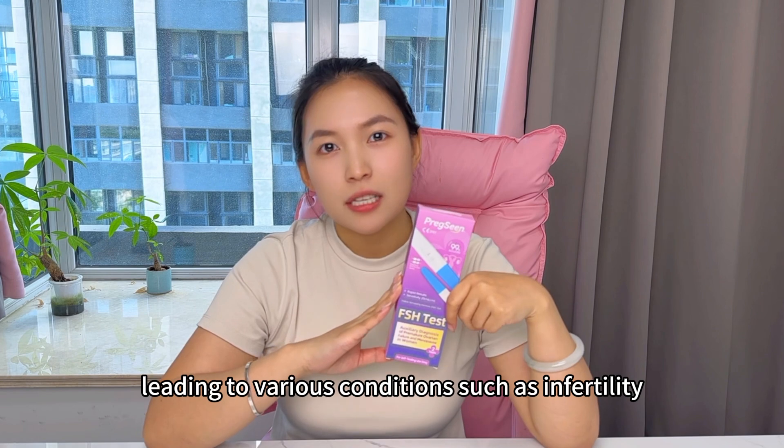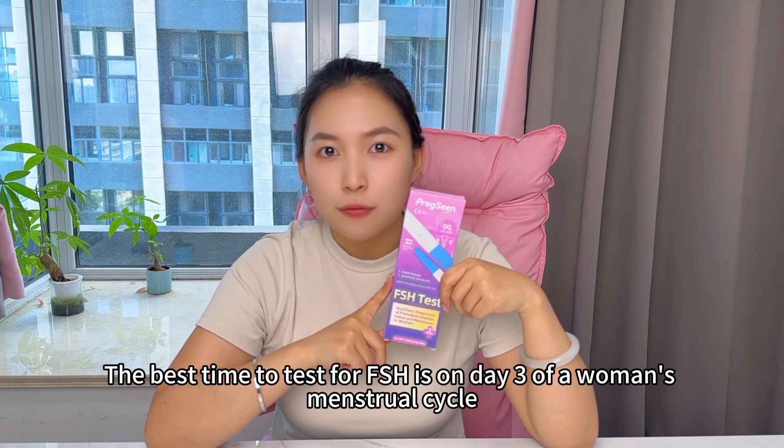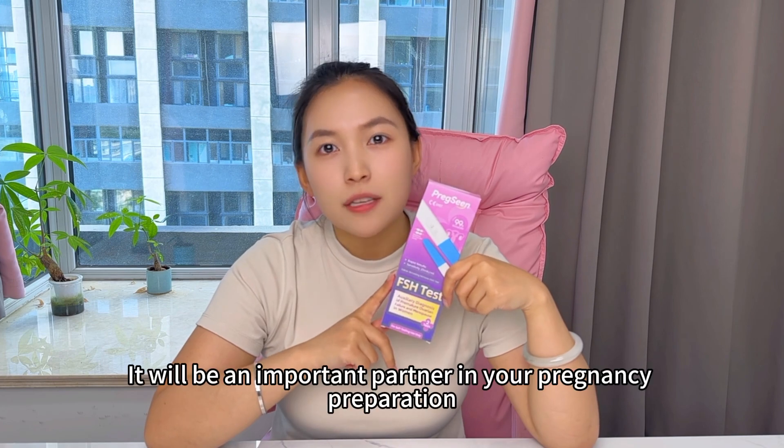FSH too much or too little can lead to various conditions, such as infertility and abnormal menstrual cycles. The best time to test FSH is the third day of a woman's menstrual cycle. It will be an important partner in your pregnancy preparation.